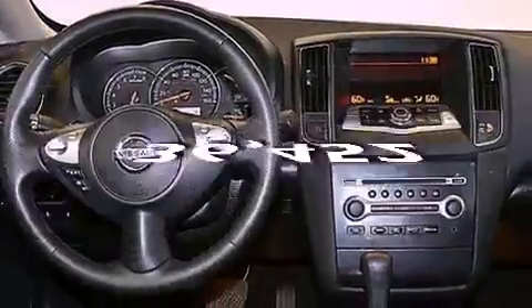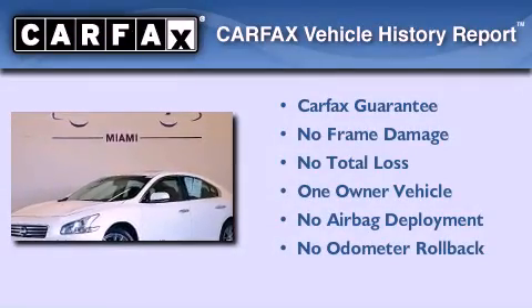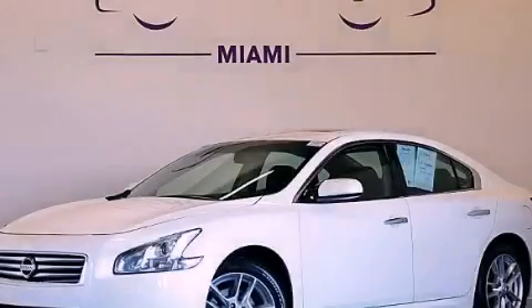This vehicle has fewer than 37,000 miles on the odometer. This Nissan has had only one owner, and it qualifies for the Carfax buy-back guarantee. Stop by today and test drive this vehicle for yourself.